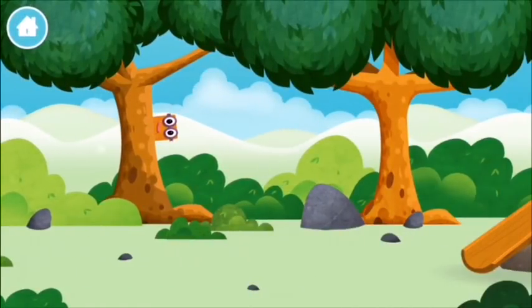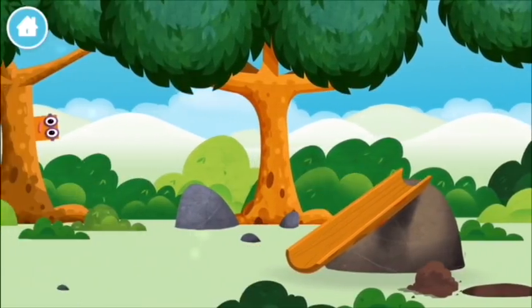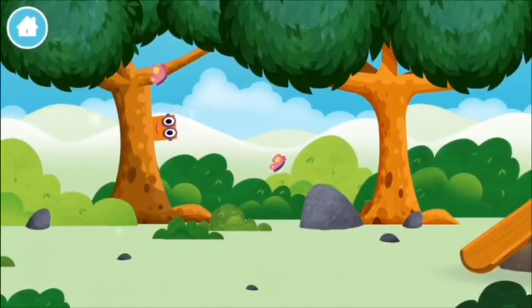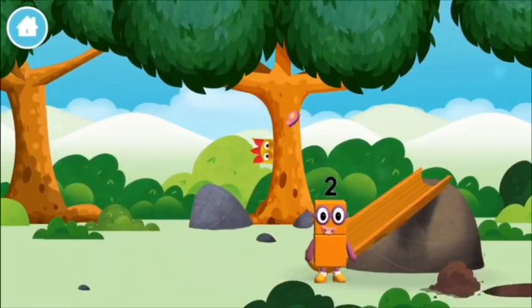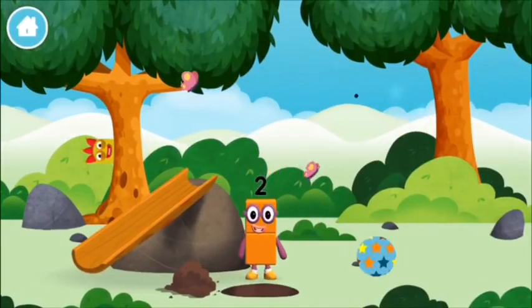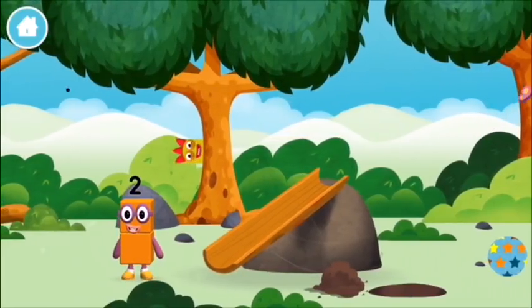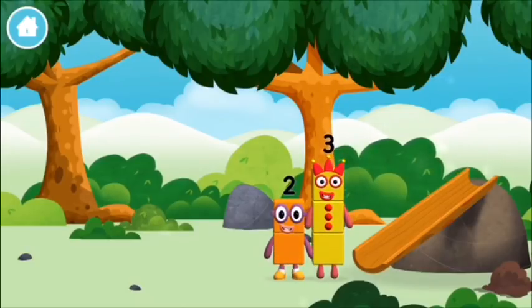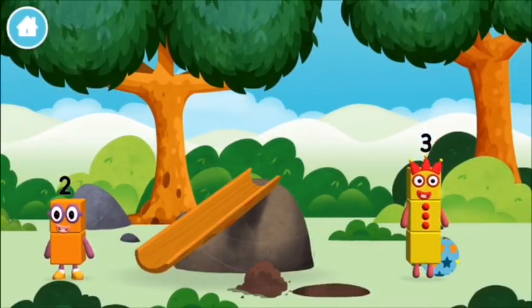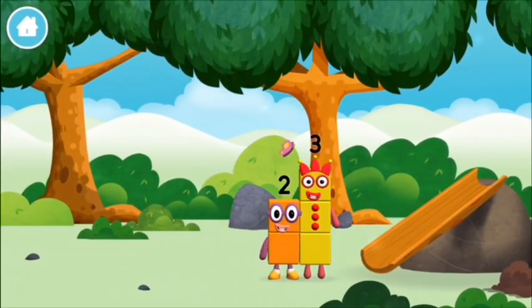Let's play! Can you find a number block hiding in the trees? A slide! You've found one! The number blocks like to have fun! A slide!